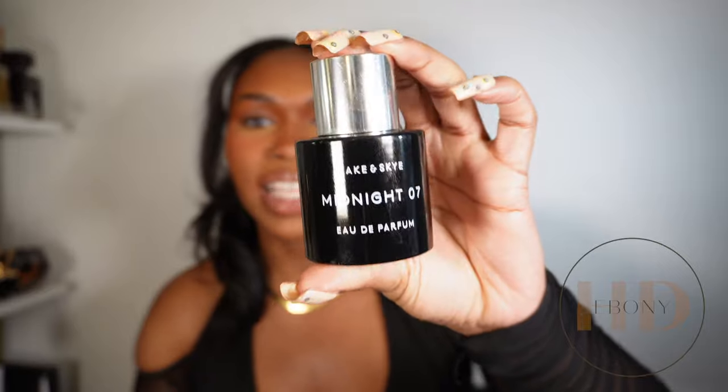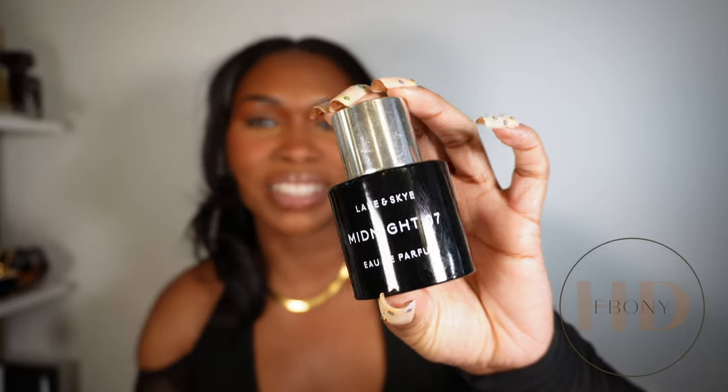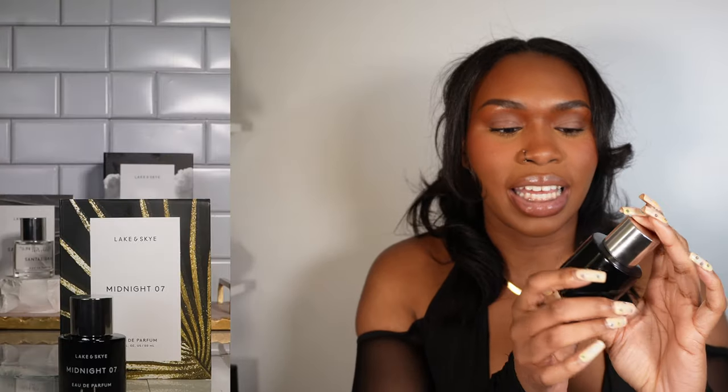Last but not least, we have Midnight 07. I've been wearing this one — let me wipe it off. The packaging is different from the others — I'll show you in the UGC example. Centel Gray and 11 11 were a struggle to get the fragrance out, but Midnight 07 has a nice little pool incorporated so you can easily access the fragrance. I love details like that — customer feedback clearly led to that improvement.